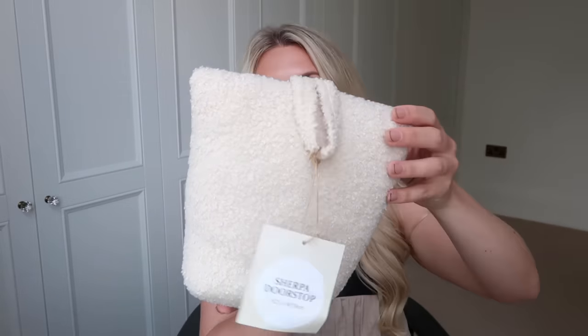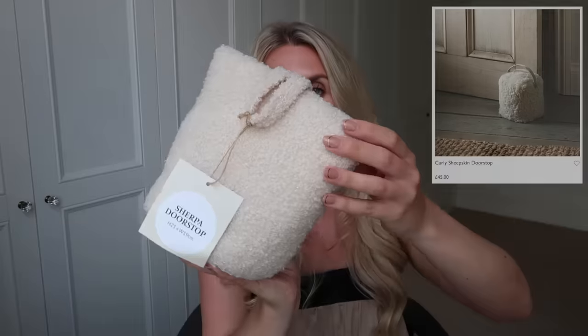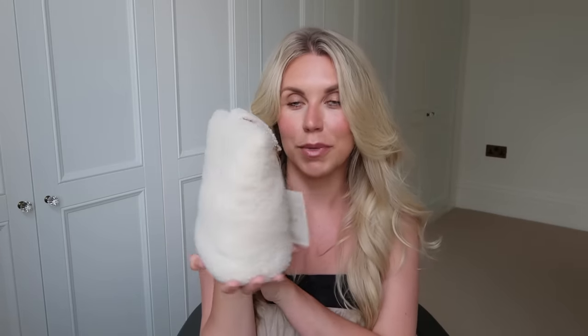I also saw this sherpa doorstop which is lovely. It reminded me of one I've seen at The White Company — another little White Company dupe! This was the bargain price of just £3.99, which I think is really affordable for a doorstop like this.